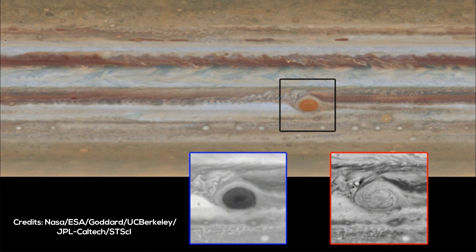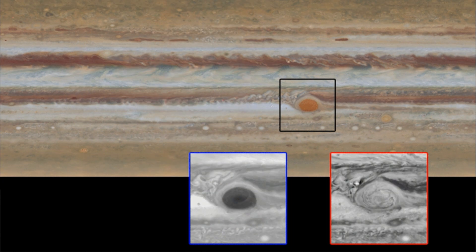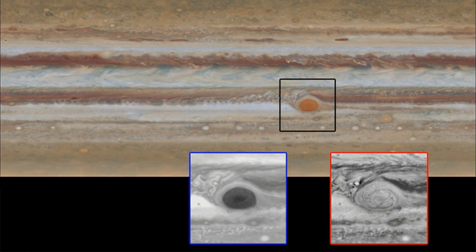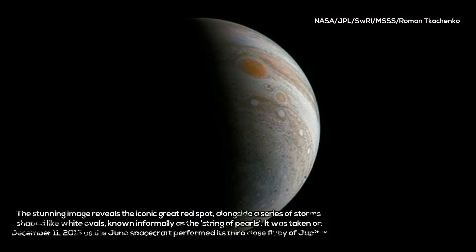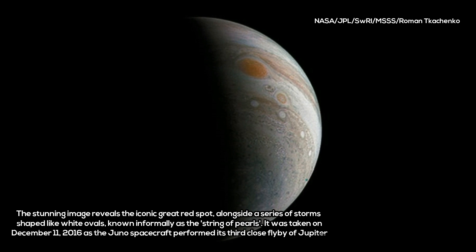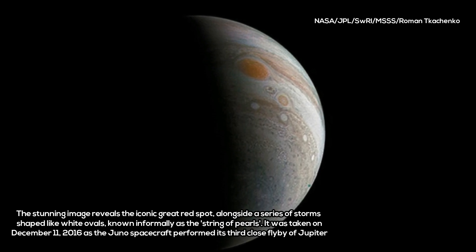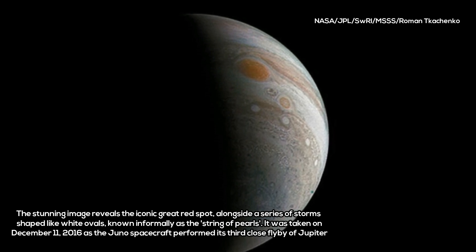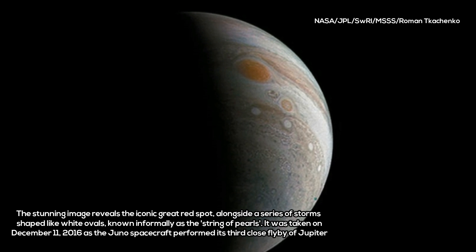Jupiter's mysterious Great Red Spot is probably the best-known feature of Jupiter, said Scott Bolton, principal investigator of Juno. This monumental storm has raged on the solar system's biggest planet for centuries. Now, Juno and her cloud-penetrating science instruments will dive in to see how deep the roots of this storm go, and help us understand how this giant storm works and what makes it so special.